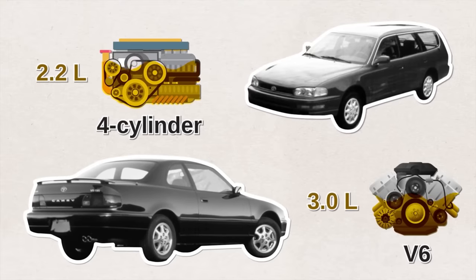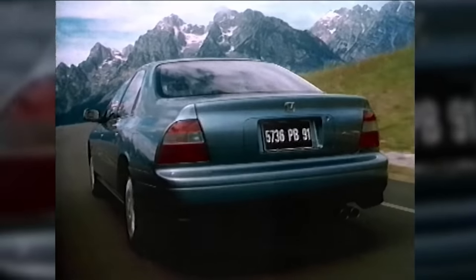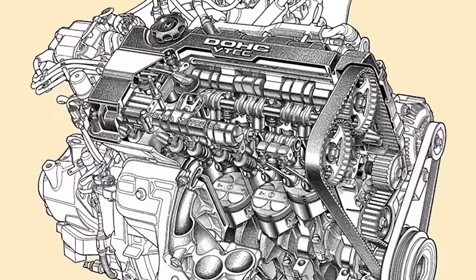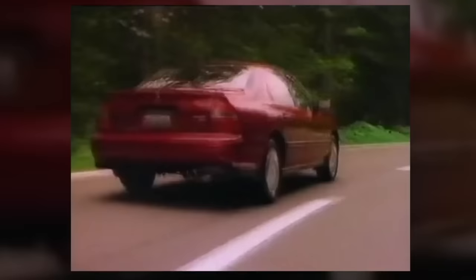Toyota also launched the two-door Camry Coupe for sporty fans. Next, Honda broke ground with their fifth-generation Accord, introducing two huge milestones: it was the first Accord to come with VTEC — variable valve timing and lift — which was a game changer. It's also in this era that Honda started offering the V6 engine option for the Accord.